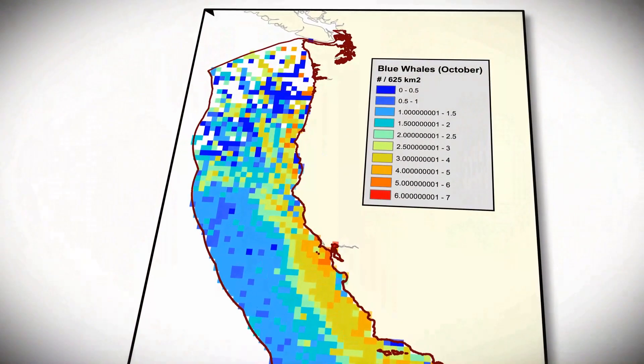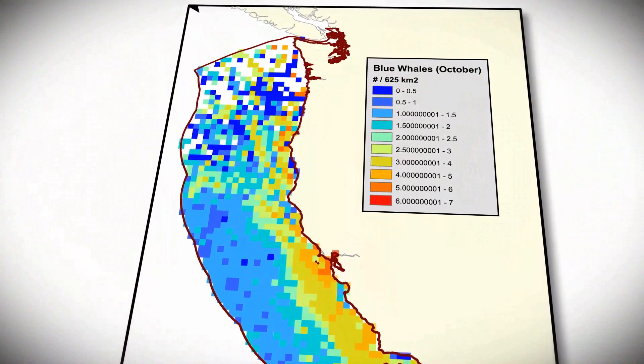We have that process automated so that the website will automatically download the latest sea surface temperature, chlorophyll concentration, and winds information, put it into the model, and then output a prediction map that is much easier for managers and other marine users to interpret.